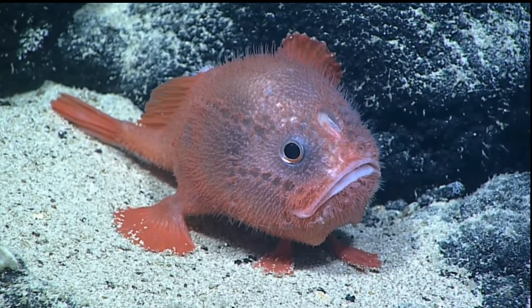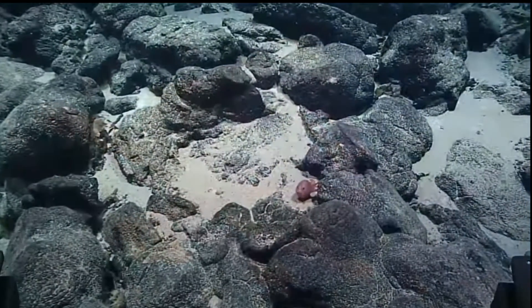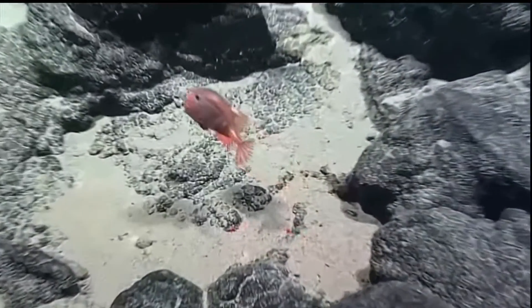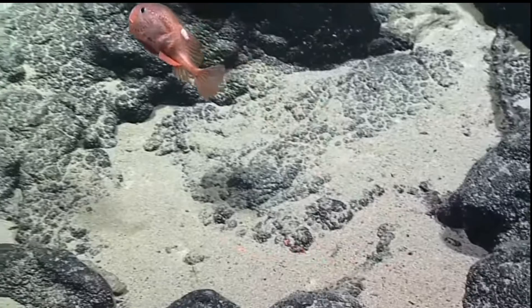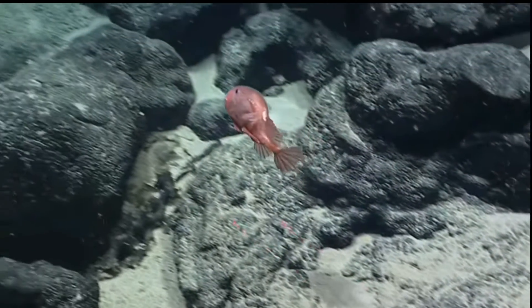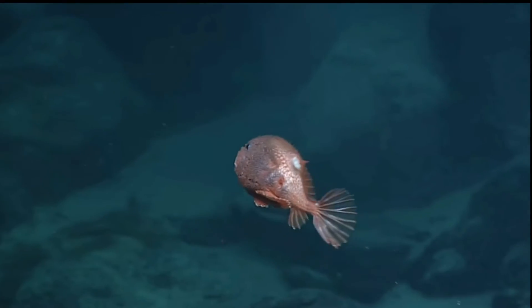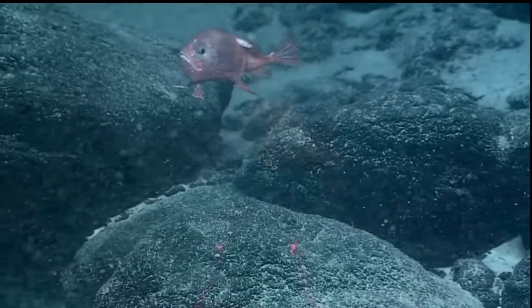An interesting fact about sea toads is that they can inflate their gill chambers and increase their body volume by around 30 percent. Their gill chambers are huge, allowing them to take in oxygen and hold their breath for up to four minutes, which can be a way of conserving energy in a food-scarce environment.